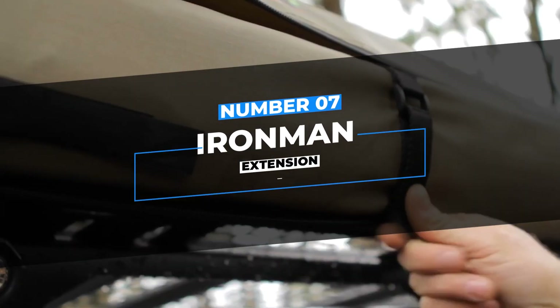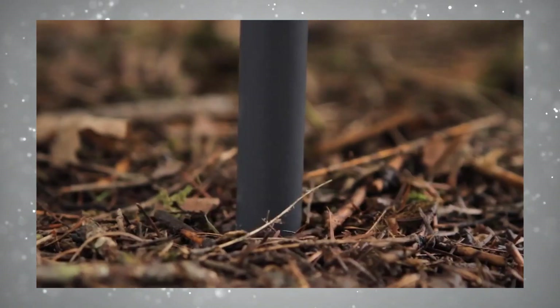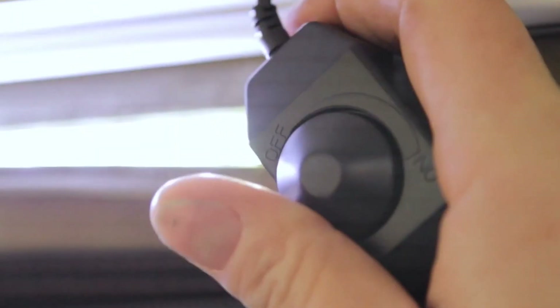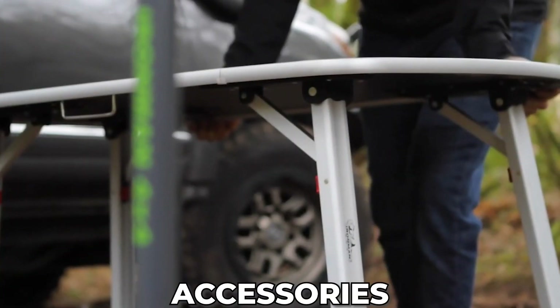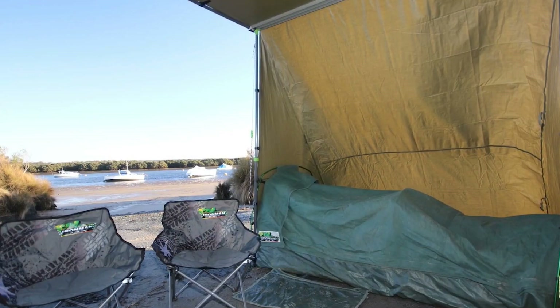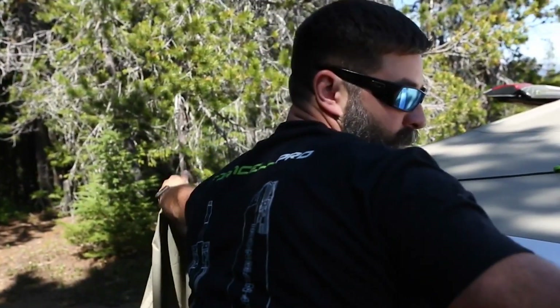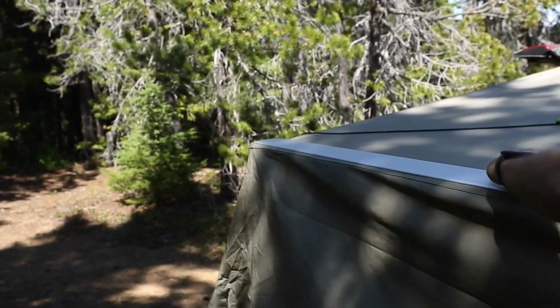Number 7: Ironman Extension. The Ironman 4x4 awning extra can be attached to the sail track of an awning. It has wraparound wings that fix to existing upright awning poles, creating a bay. The bay can accommodate swag for storing your camping chairs and accessories. It also features side roll-up wings that allow for more airflow in hot weather climates. The Ironman 4x4 awning extra can also be used as an extension to your awning — all you need is additional poles and guy ropes.